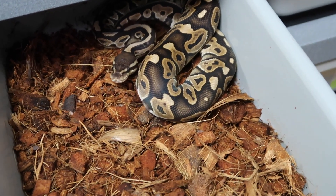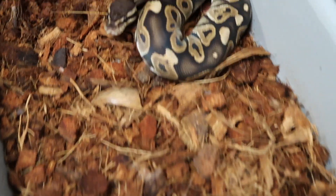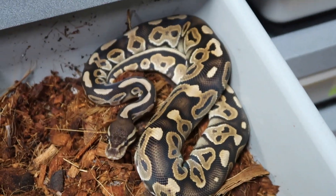This one here is just a black pastel or cinnamon — mom is an eight ball possible het sunset female. I basically held back every possible het sunset female I produced last year.